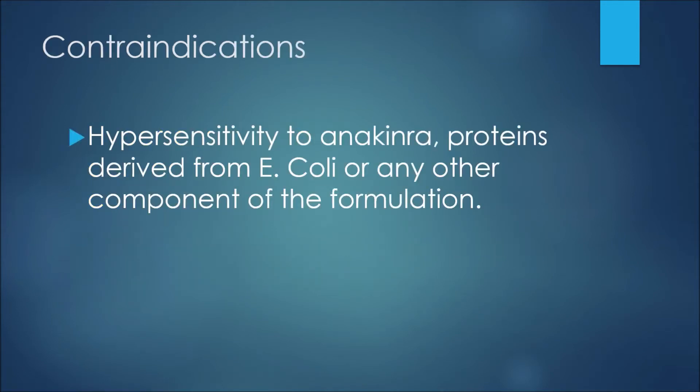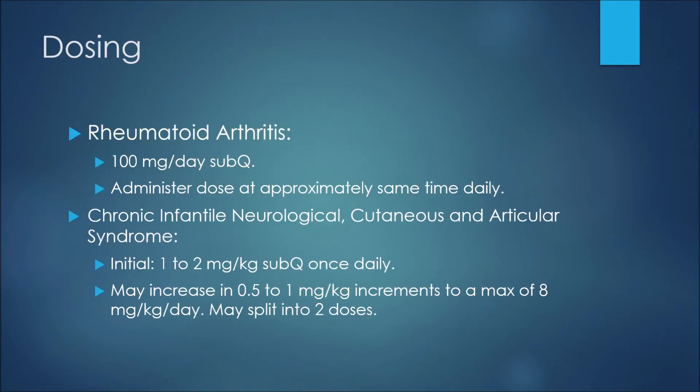With respect to contraindications, or reasons we would not be able to prescribe anakinra, we would not give this medication to a patient who had a hypersensitivity to anakinra, a hypersensitivity to proteins derived from E. coli, or a hypersensitivity to any other component of the product.